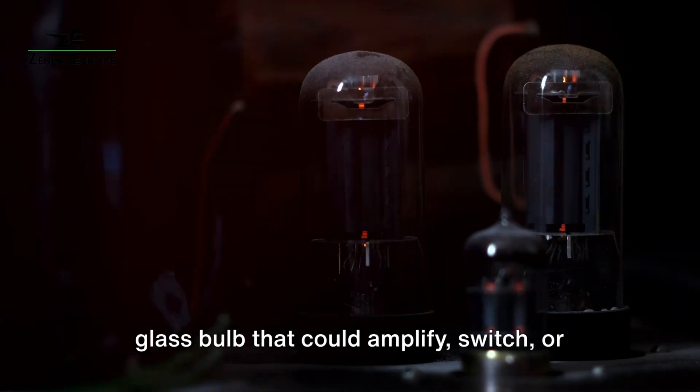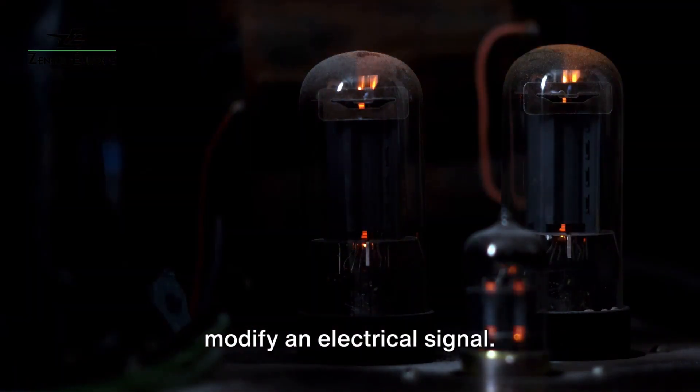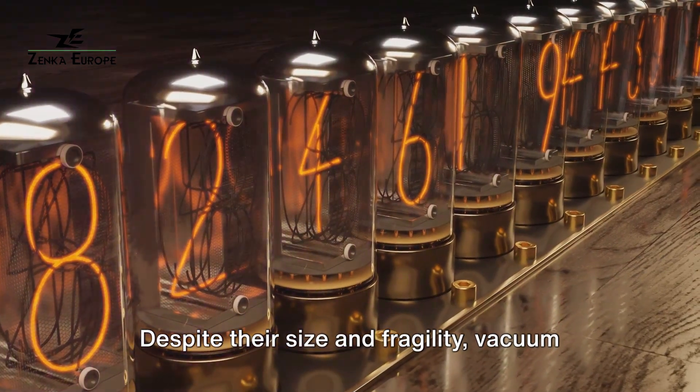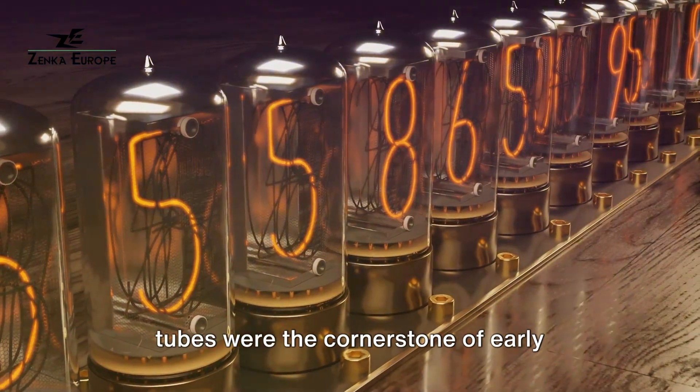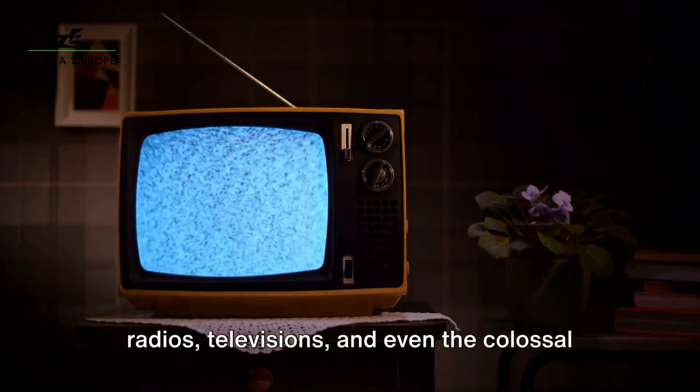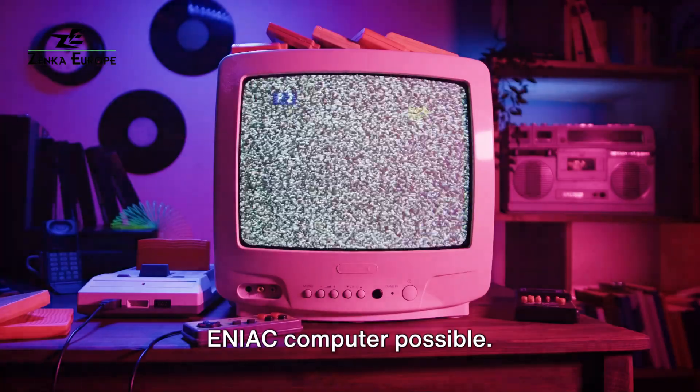It all started with the vacuum tube — a glass bulb that could amplify, switch, or modify an electrical signal. Despite their size and fragility, vacuum tubes were the cornerstone of early electronic devices, making the first radios, televisions, and even the colossal ENIAC computer possible.